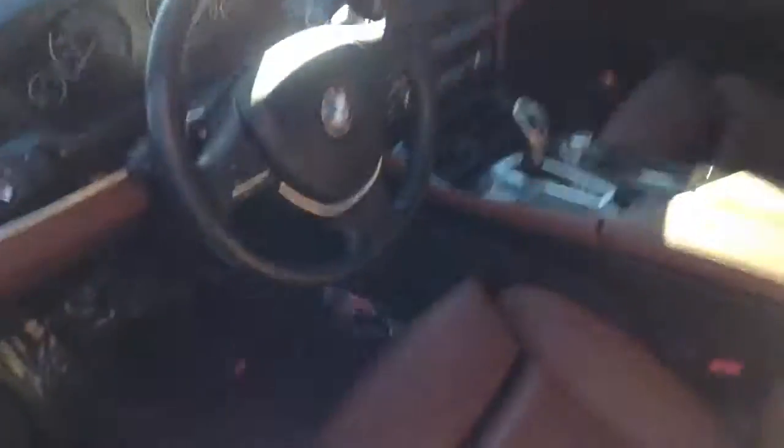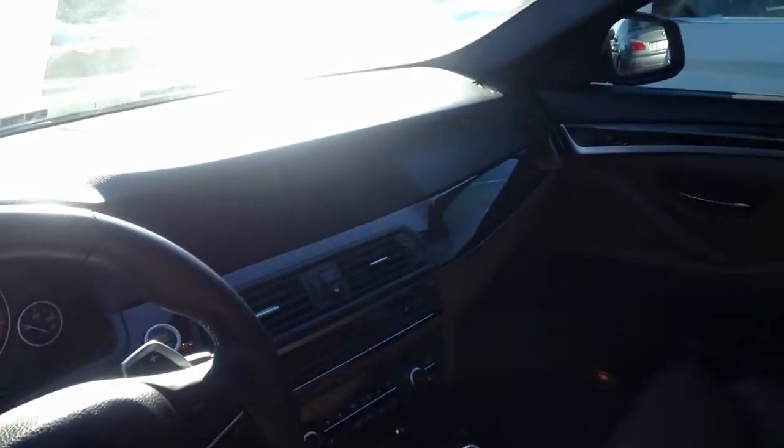Absolutely beautiful interior. Looks like it has the reddish brown leather interior. Everything that we know and love with the 550XI — one of my favorite vehicles and one of the best in the snow, to be honest with you. So this one is here in our inventory.